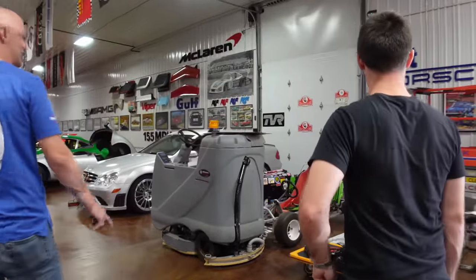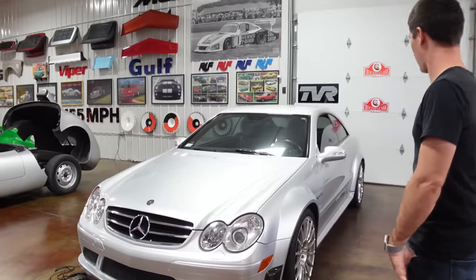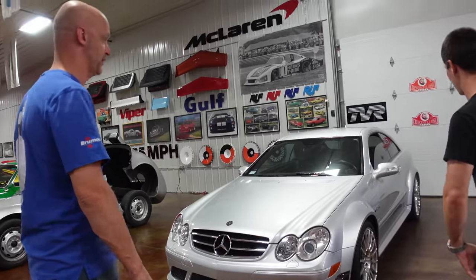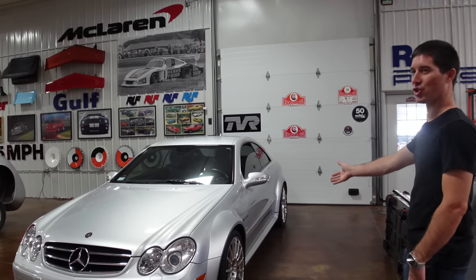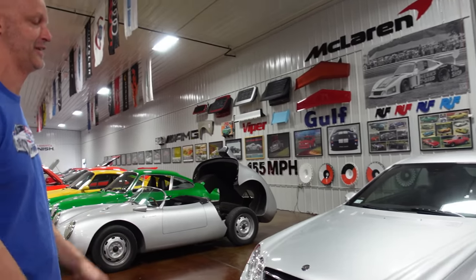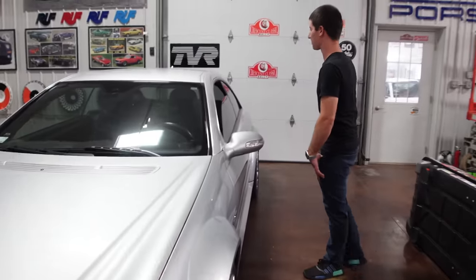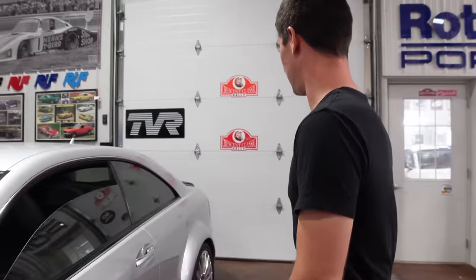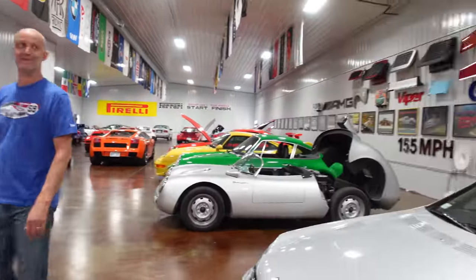Another 911 with the engine done, sitting up in a crate. Then there's the CLK 63 Black Series — a little over 500 horsepower, 470 foot-pounds of torque. Probably the best sounding German V8 ever made. The one criticism is it doesn't have a six-speed — the old hydraulic automatic lets the car down. Brian has scoured the internet for a manual swap but hasn't found one. A DCT swap would make it the ultimate car.